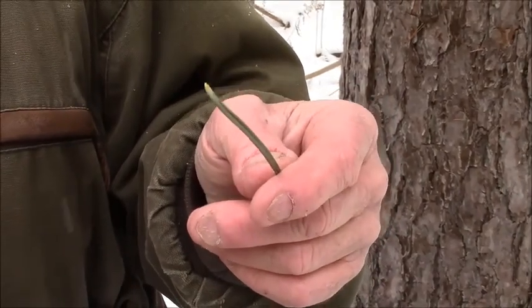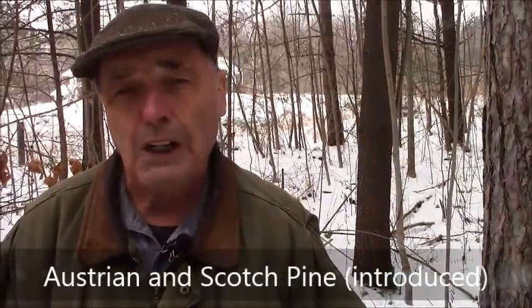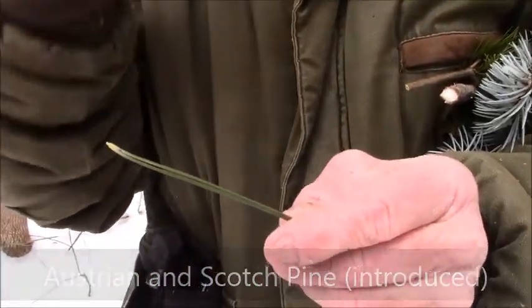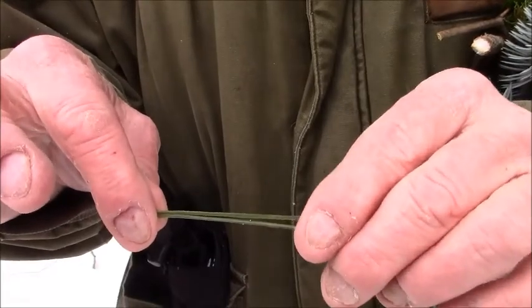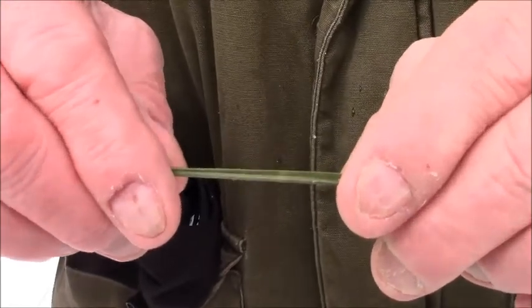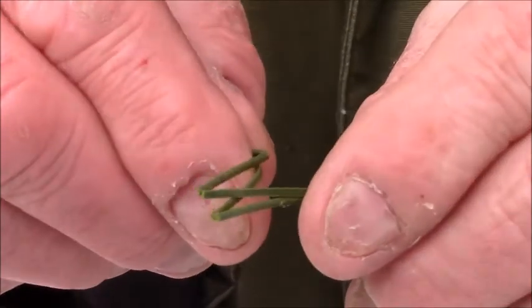We also have two other species of pine with bundles of two: the Austrian pine, an introduced species, and the Scotch pine. You can easily tell the native red pine from Austrian pine and Scotch pine by taking the needles and bending them. Red pine needles will snap — you can see how it snaps and breaks easily apart. The other two will just bend.